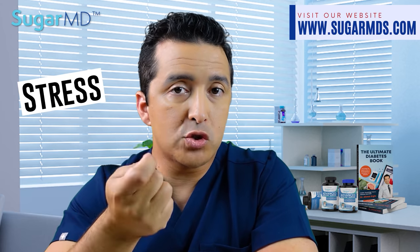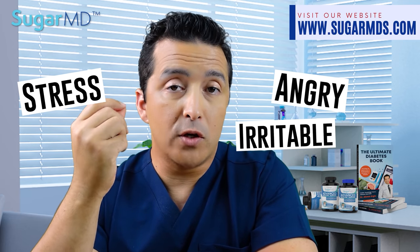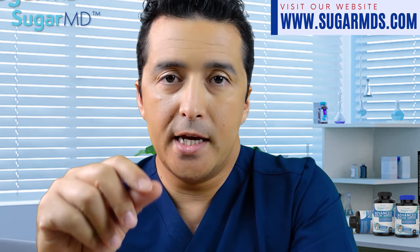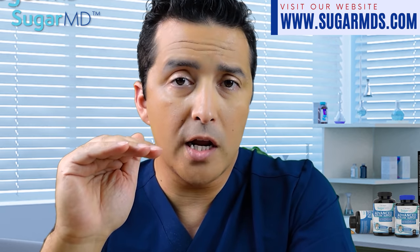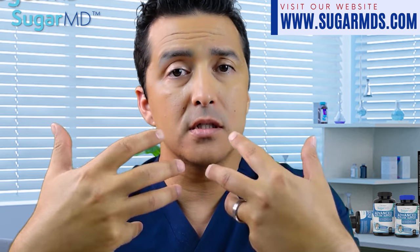If you are constantly stressed, angry, and irritable, you're not going to feel good — you're going to feel always run down and depressed. Cortisol is a good hormone when it comes in and out of your system, but if it is constantly there, you will have huge chronic problems. Not only does it cause weight gain and insulin resistance, but it also lowers your insulin levels.